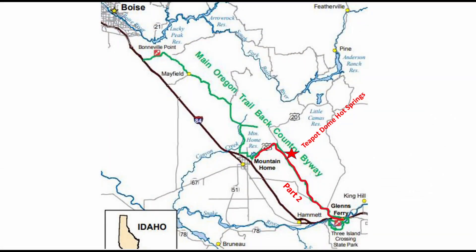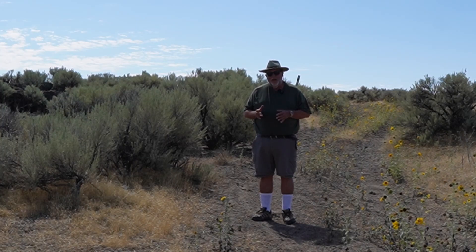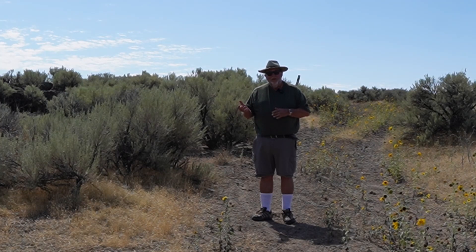We're at the Teapot Dome Hot Springs area now. This was a site that back in Oregon Trail days had hot water running in it, and also cold water running in it. There are diary accounts of people that sat on a rock with one hand in hot water and the other hand in cold water. There are a lot of diaries that talk about getting to this springs, getting a cup of water, and finding it too hot to drink.